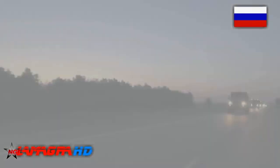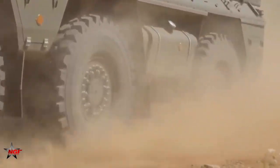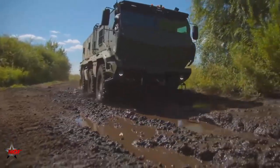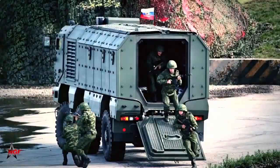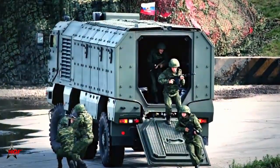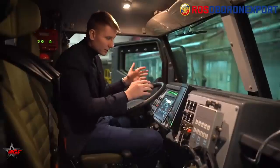The Kamaz Typhoon has been primarily designed for military applications and deployed in various operations in different parts of the world. It has been in service with the Russian military since 2013 and has been used in various operations, including the Syrian Civil War, where it has proven its capabilities in off-road and urban environments. The Russian military has also used the Kamaz Typhoon in peacekeeping missions in Central Africa and other conflict zones.